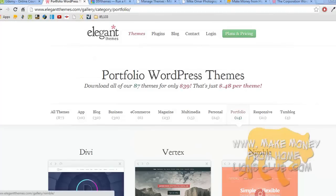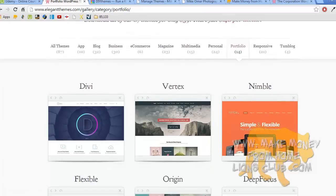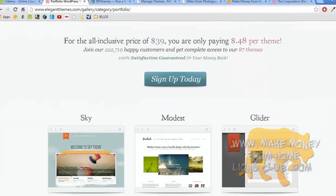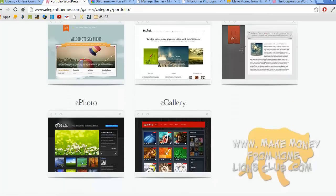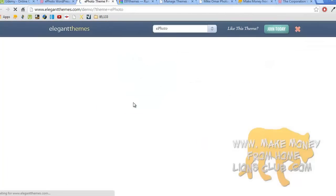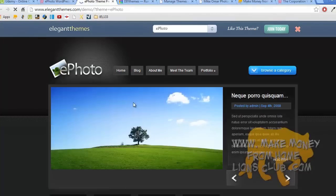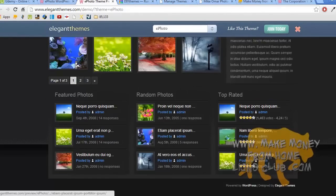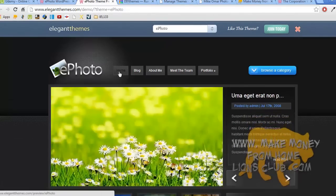Since I'm making a photography website, it makes sense to look through the portfolio themes that Elegant Themes has. I'm going to be picking one of these. Let me see which one stands out — I think this one looks pretty good for displaying photography. Let's press it and view the live theme demo. This is pretty much an example of the actual website and what it would look like. It looks pretty good.